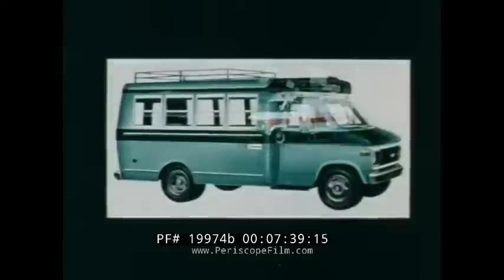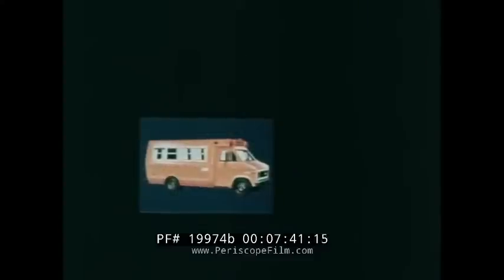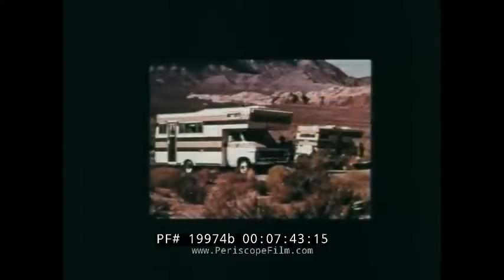Chevrolet cutaway vans lend themselves to conversions for many vocational and recreational applications, as do all van models. Expert service is available from a nationwide network of Chevrolet dealers.